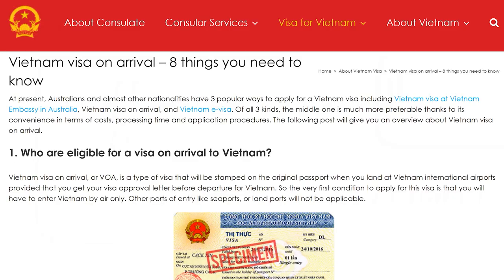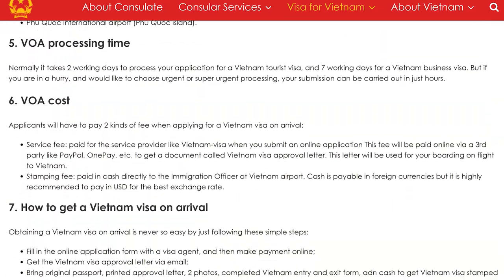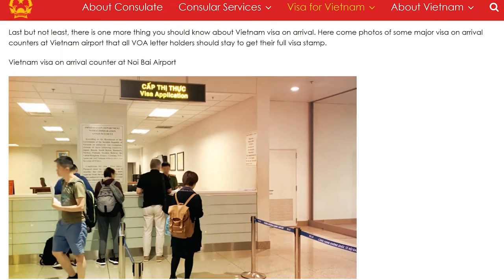Another option is visa on arrival. With that you still go through the application process and pay the $25 fee, but when you get to the airport there's a whole extra step: you have to go to the visa-on-arrival counter before customs, show them your letter, provide passport photos, and pay an additional fee for a stamp. I really don't see the benefit of doing visa on arrival unless you forgot — but you'll know because you're watching this video.